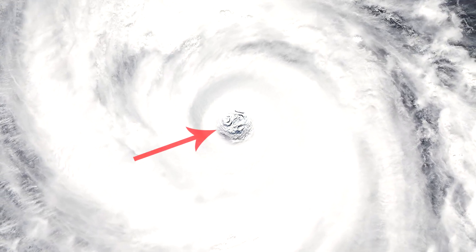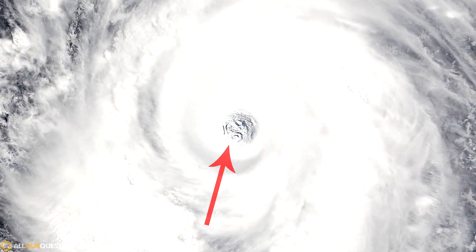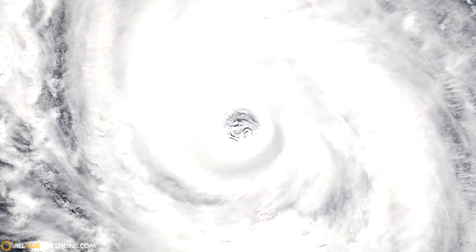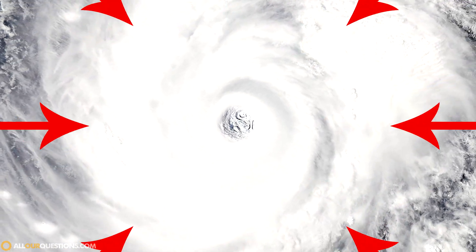Now for the sake of impact, let's apply all of this to a hurricane. At the center of a hurricane you have an area of extremely low pressure air. That low pressure air gets completely surrounded by high pressure air, and that high pressure air is constantly rushing towards the lower pressure center of the hurricane.